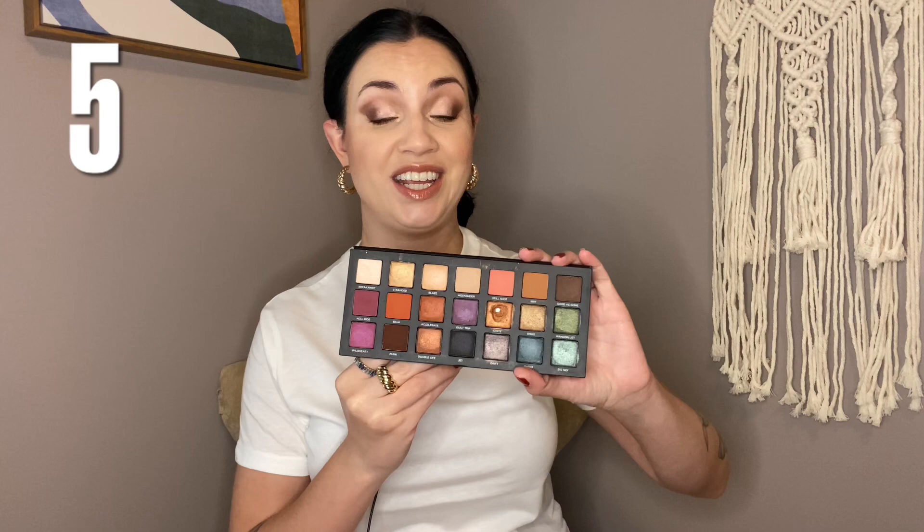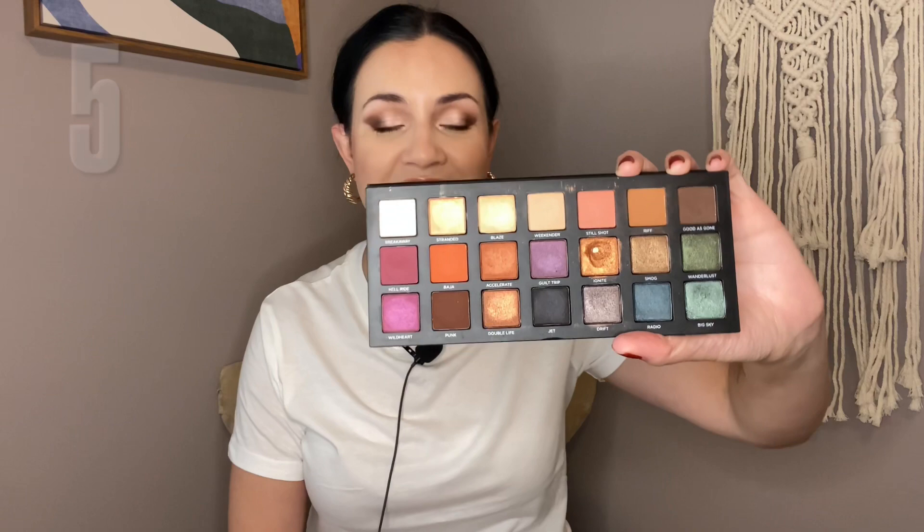Number 5 is the Urban Decay Born to Run palette. The formula, in my opinion, is better than on the Naked Reloaded — and warm tones, of course. But you also get some more interesting colors in here. This taupe-y shade is so beautiful — one of my favorites in the whole palette, and it's actually cool-toned. There's also a really pretty green, and I love the coppers. It's a really well-formulated palette with a great color story.